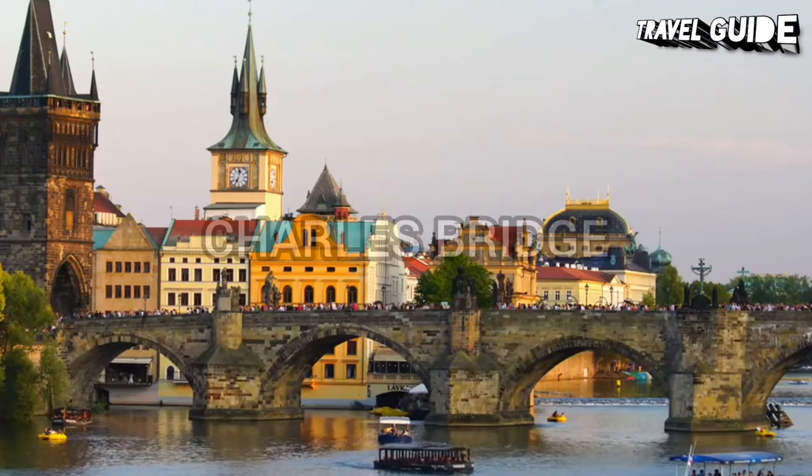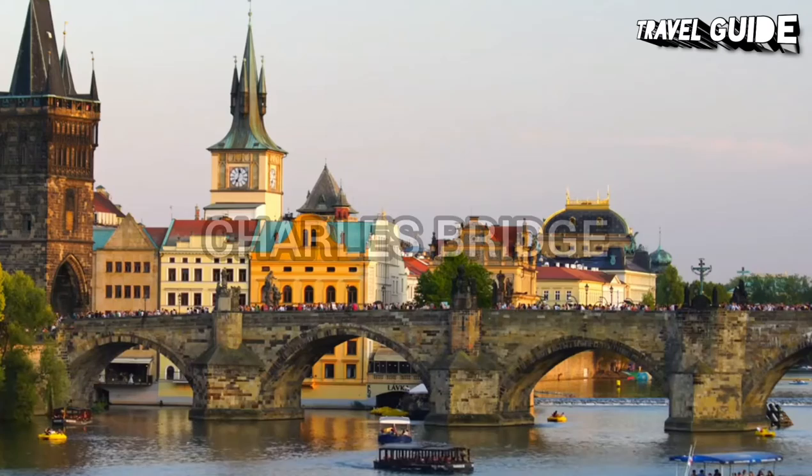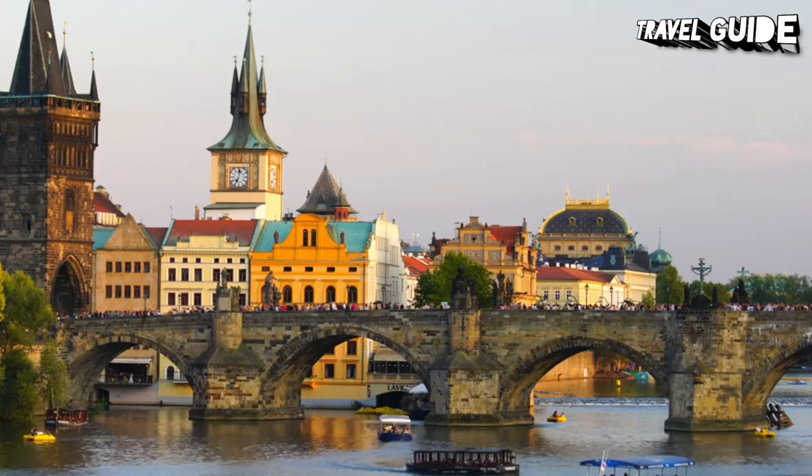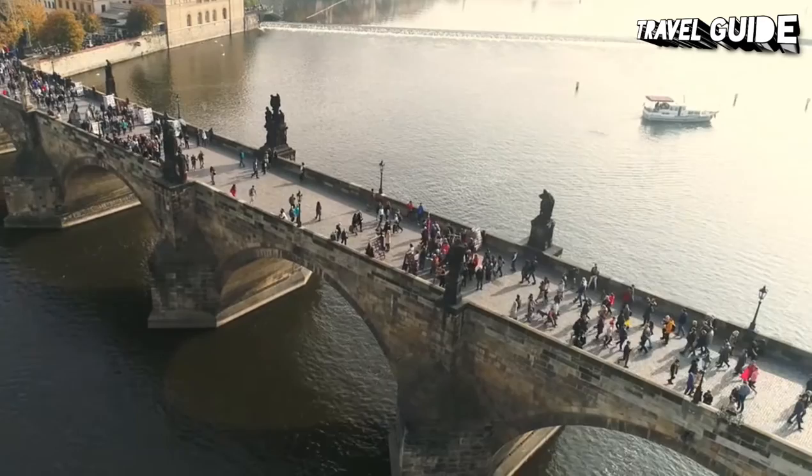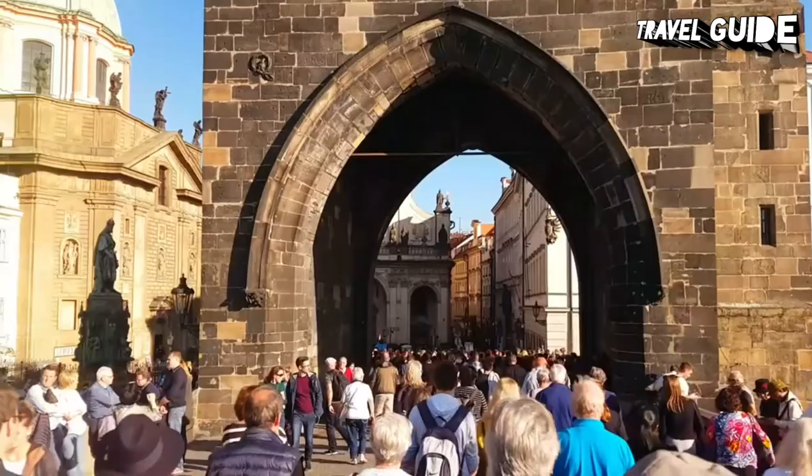Number 2: Charles Bridge. Charles Bridge is a medieval stone arch bridge that crosses the Vltava River in Prague. Its construction started in 1357 under the auspices of King Charles IV and finished in the early 15th century. The bridge replaced the old Judith Bridge, built in 1172, that had been badly damaged by a flood in 1342. This new bridge was originally called Stone Bridge or Prague Bridge, but has been referred to as Charles Bridge since 1870.